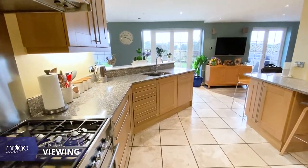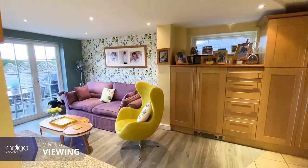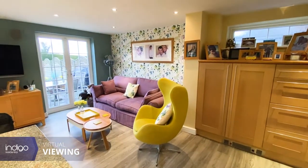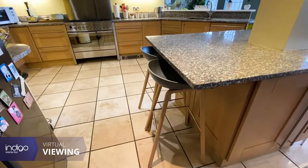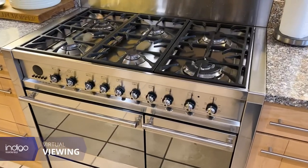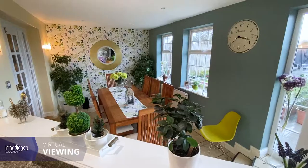The stunning kitchen breakfast room is the real hub of the home. It offers plenty of storage and has been heavily extended with refitted wall and base units featuring granite worktops, space for a Smeg range cooker, American fridge freezer and built-in Smeg dishwasher.